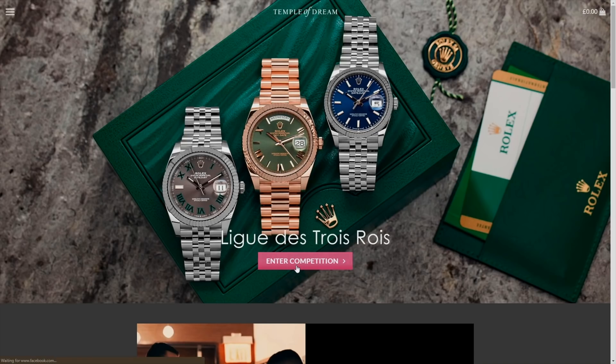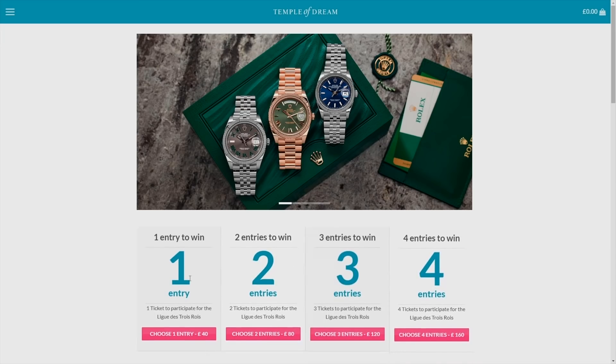On this video, I'm gonna be reviewing Mark Wahlberg's collection again, being that he's added several new heavy hitting pieces. Our sponsor for this video is Temple of Dream. For a chance to win a brand new Rolex with as little as $40, click on the link in the description below and join one of their weekly competitions. Limited tickets are available.